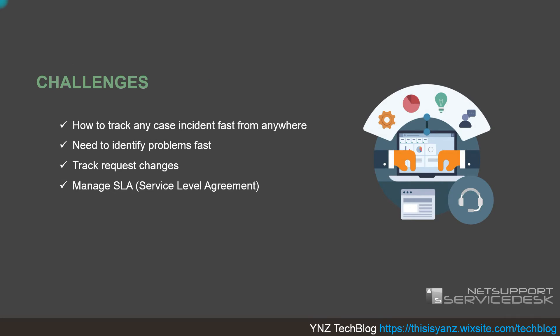The challenge is how we can track any case or incident very fast from anywhere, how we use tools to identify problems fast, how we track request changes, and how we manage the SLA — the Service Level Agreement — which is the agreement between the support department and the user about how long a case will be escalated and how long it will be resolved within the current period of work.